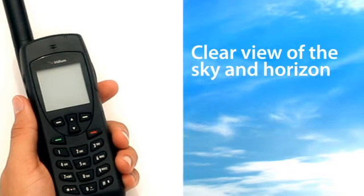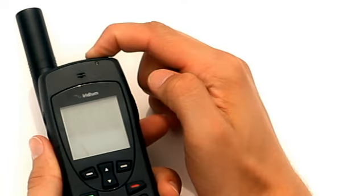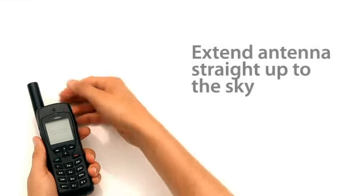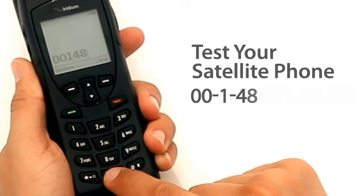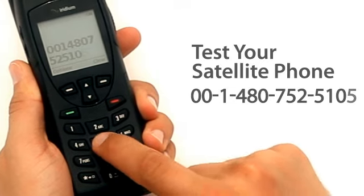Here's what you do. Go outside with a clear view of the sky and horizon. Turn the phone on and make sure the antenna is extended and pointing straight up to the sky. Then, call 001-480-752-5105.